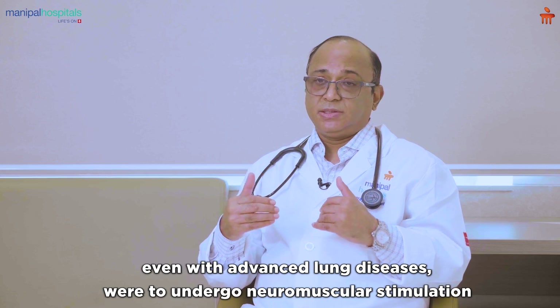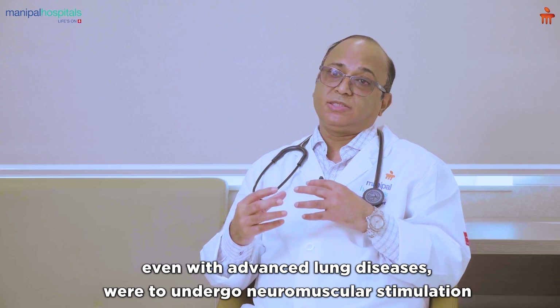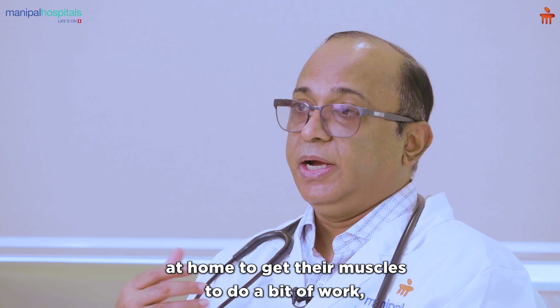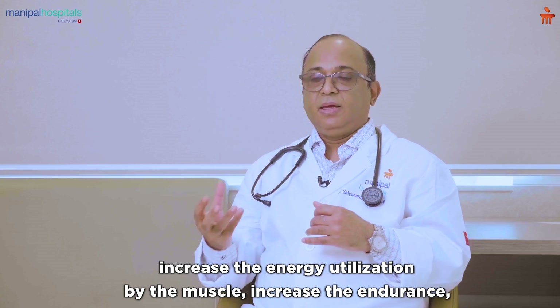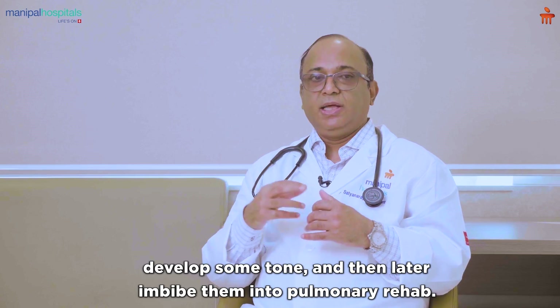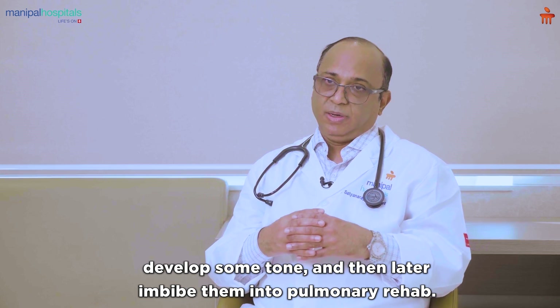I have noticed that patients even with advanced lung diseases can undergo neuromuscular stimulation at home to get their muscles to do a bit of work — increase energy utilization by the muscle, increase endurance, develop some tone — and then later be invited into pulmonary rehab.